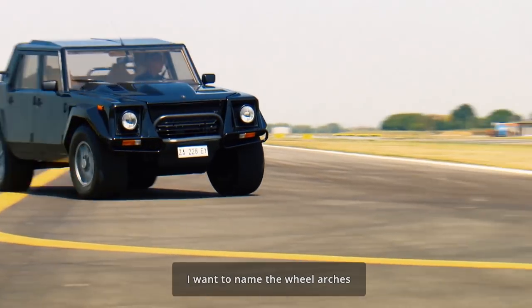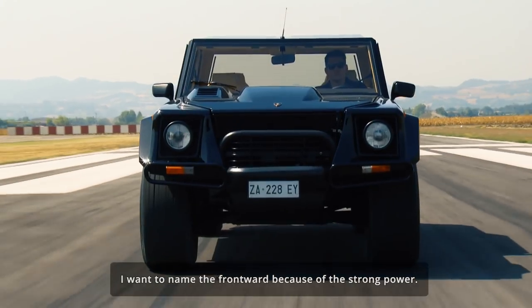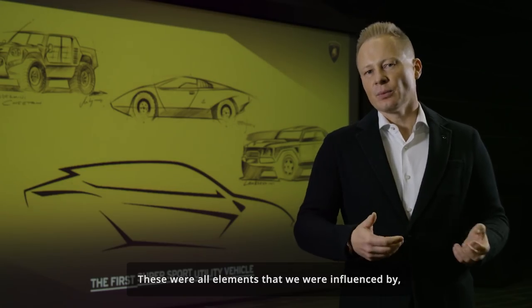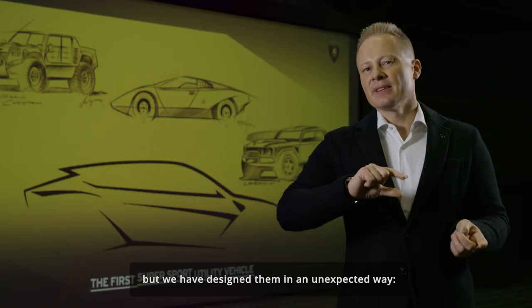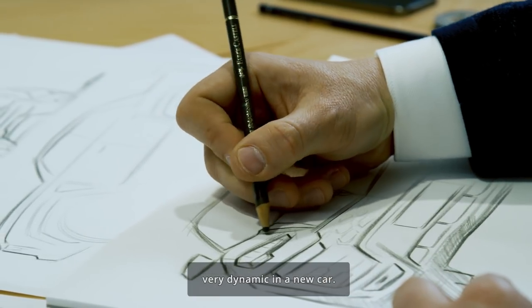I want to name the wheel arches, and I want to name the front hood with the strong power dome. These were all elements that influenced us, but we have designed them in an unexpected way — very dynamic — in the new car.